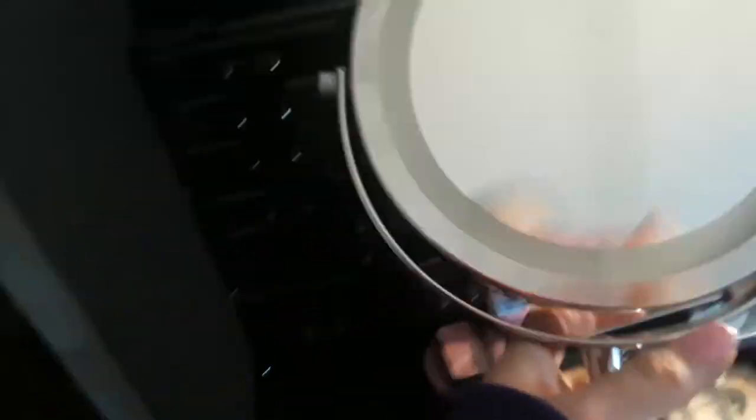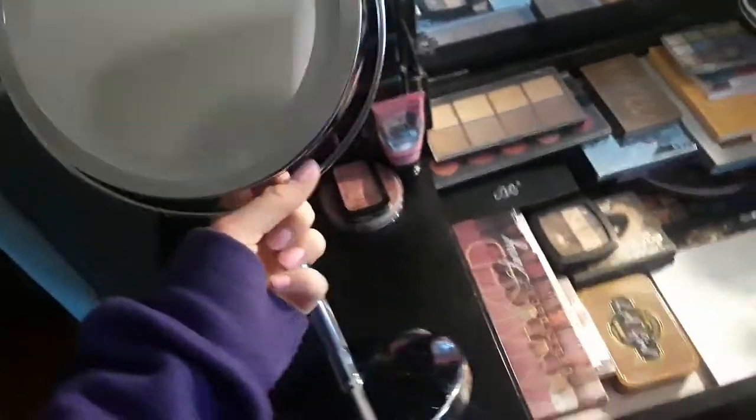Going left to right now — first off I have this mirror. This mirror was a Christmas present from my parents, so thanks — and it lights up. I'm going to move it over here for now and kneel down.